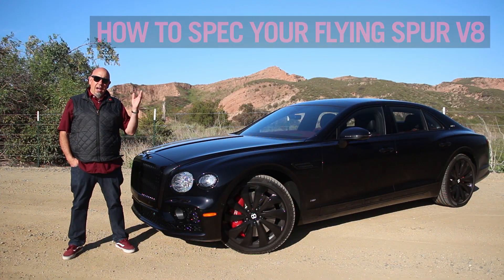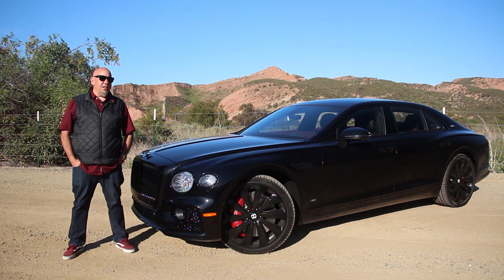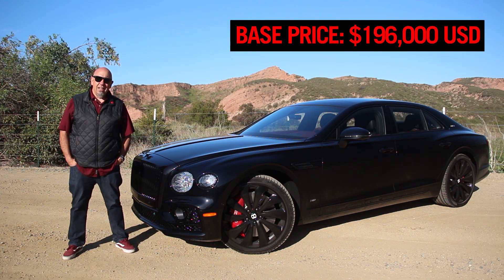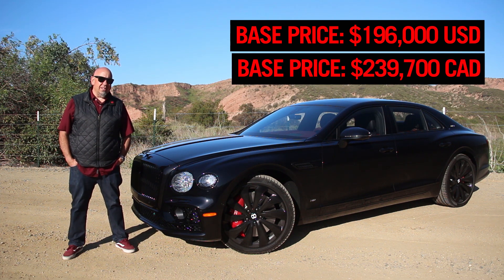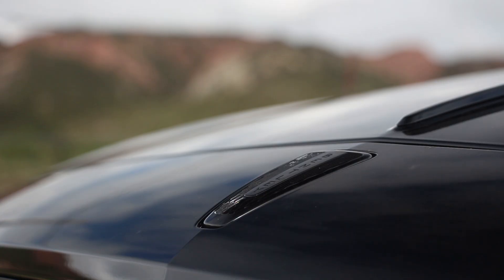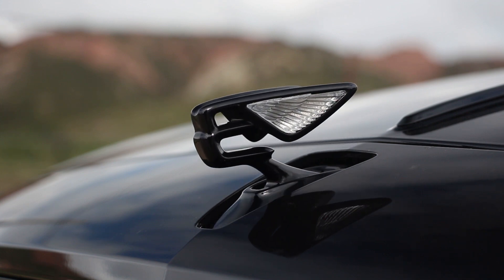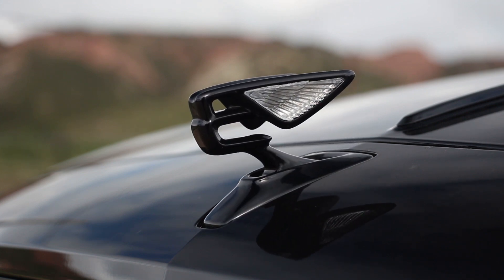It's that time in the episode for how to spec your Bentley Flying Spur V8. Base price in the United States is $196,000. In Canada, it's $239,700. This one is specced exactly the way I like it, starting with the first edition specification, which runs about $55,000 US.